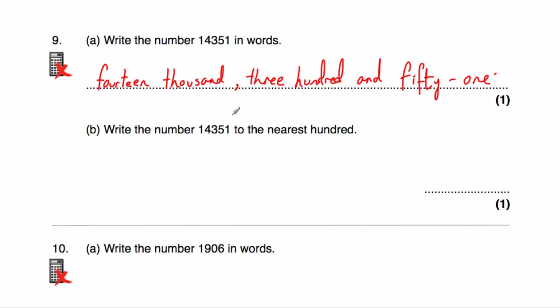Part B: we've been asked to round 14,351 to the nearest 100. The multiple of 100 beneath this number would be 14,300, and the multiple of 100 above would be 14,400. In the middle would be 14,350. So 14,351 is just slightly to the right of the middle, meaning it's slightly closer to 14,400 than to 14,300. To the nearest 100, our answer would be 14,400.